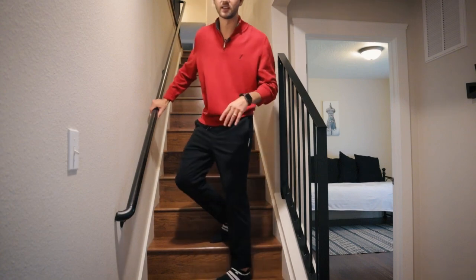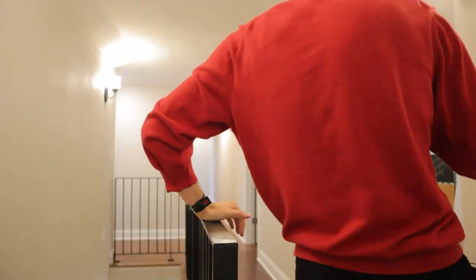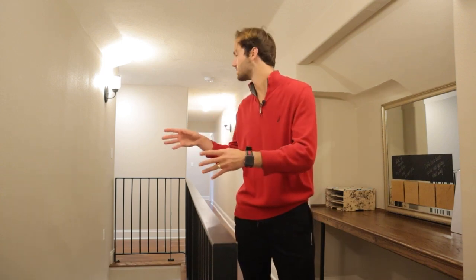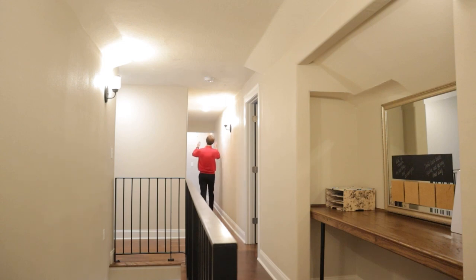Now we've covered all the rooms on the main floor — let's move upstairs where things get pretty cool. Up on the second story, there's a really cool hallway with a built-in desk, which I think is super cool. On either side are two really spacious closet spaces — the one to your left is almost the size of a small room. The hallway just goes and goes and keeps going, and then — rooms.